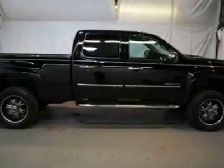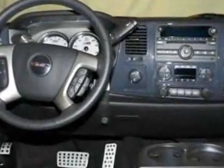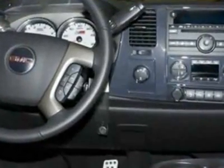Take a look at this new 2011 GMC Sierra 2500. For your protection, this vehicle has a full factory warranty.